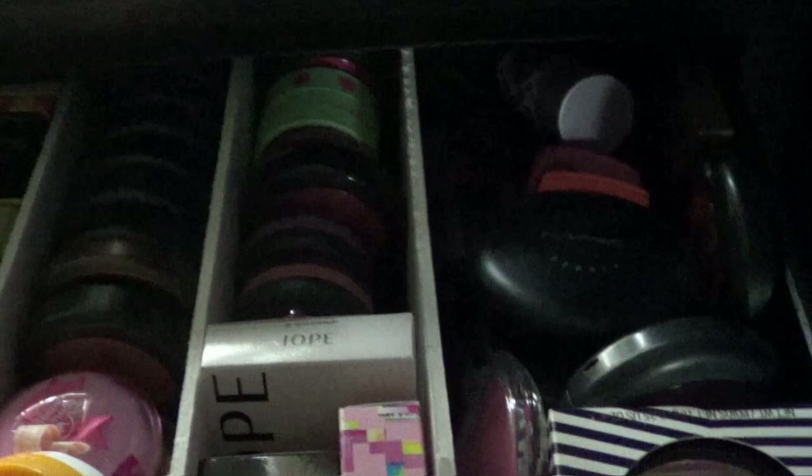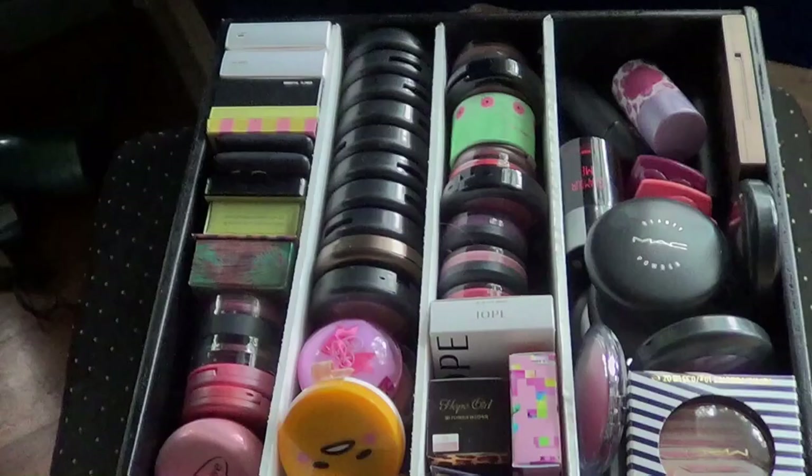This is my blush drawer right here and it's completely full. From last time I said I want to fit all the things that were in the highlighter and bronzer drawer — all these ones right here — into the same drawer as the blush. So we have to get rid of enough stuff in there that we can fit all this into that drawer.